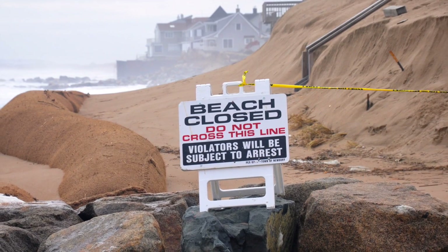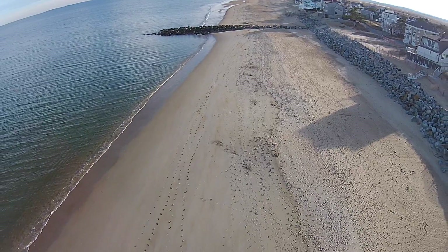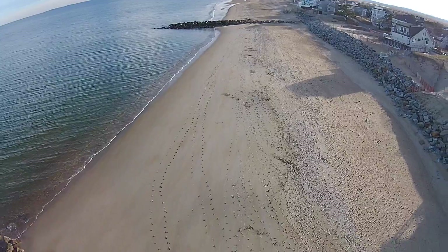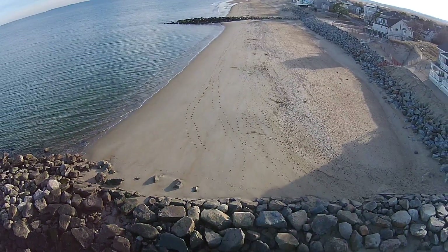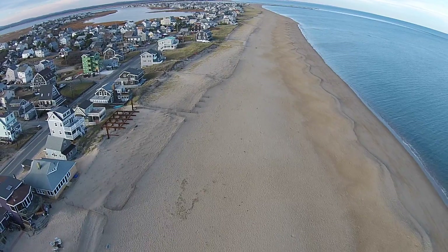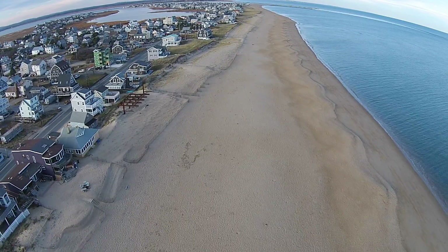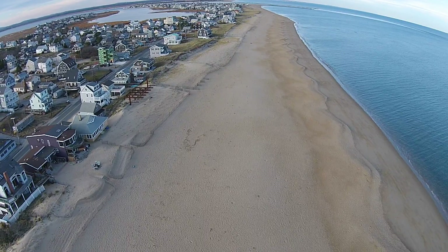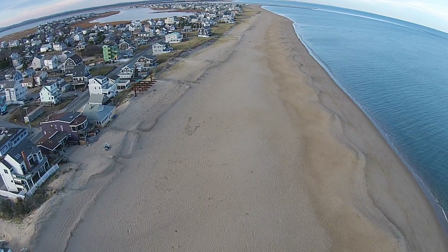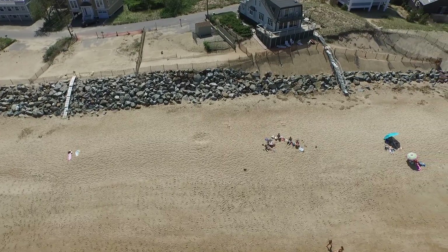But our future does not have to look this way. If we do things like alter the groins, pump in sand and rebuild dunes, we can expect the beach to widen by 60 to 100 feet — like the beaches to the north and south of the active groin field. If we provide desirable beach facilities, tax revenues that could be lost if these houses wash away can be recouped by parking fees and beach stickers.